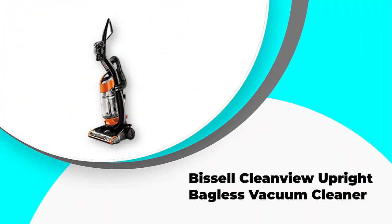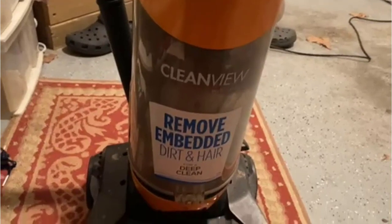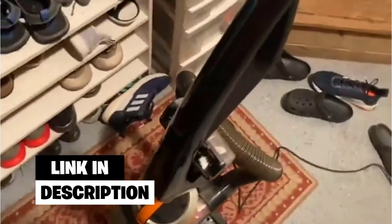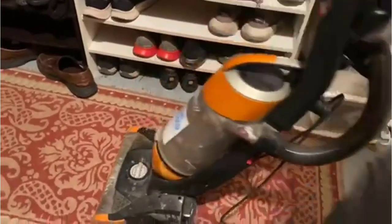Number 4: Bissell CleanView Upright Bagless Vacuum Cleaner. This unit deserves to be on our list because of its power and quick cleaning ability. The unit has 10 amps of power which makes it perfect for effective cleaning. It utilizes the one-pass technology, which is an innovative non-stop suction approach to ensure you pick up all dirt in a single pass. For extra convenience you can choose among five levels of height adjustment.